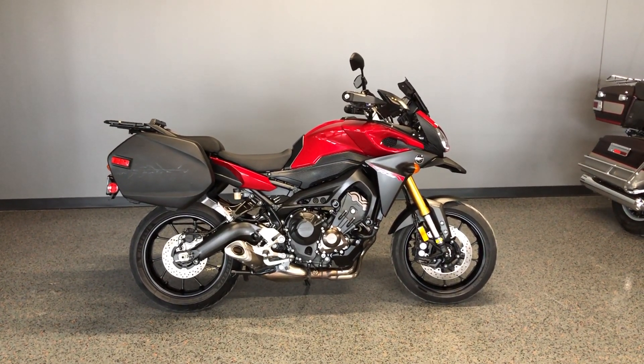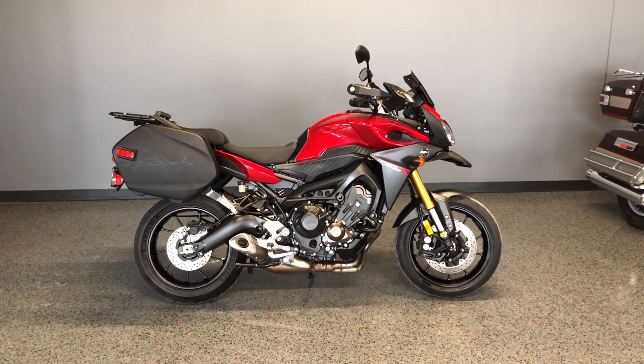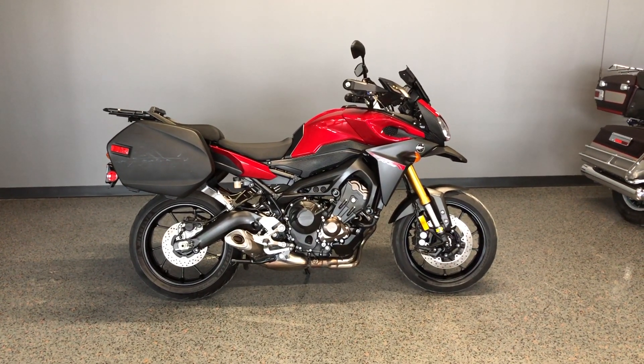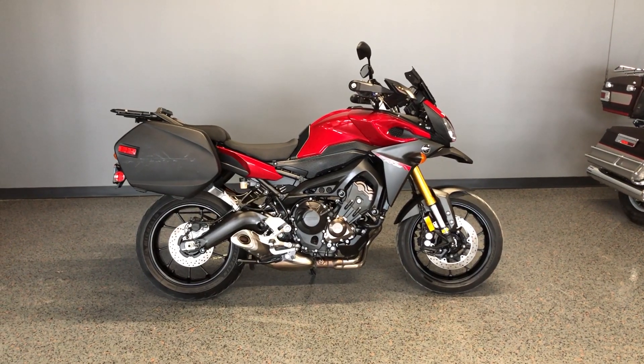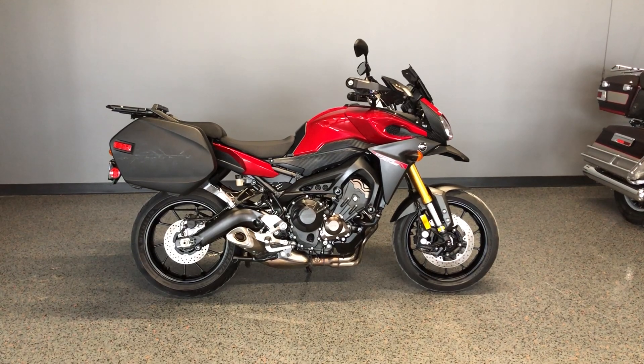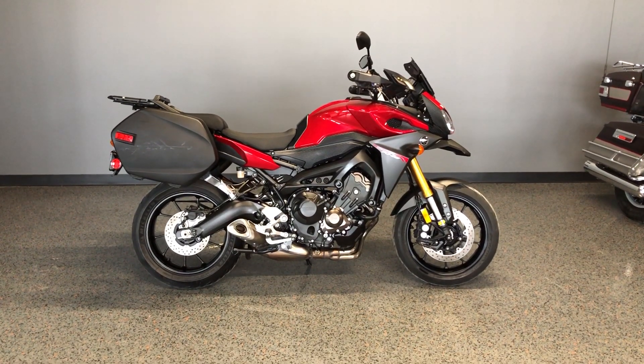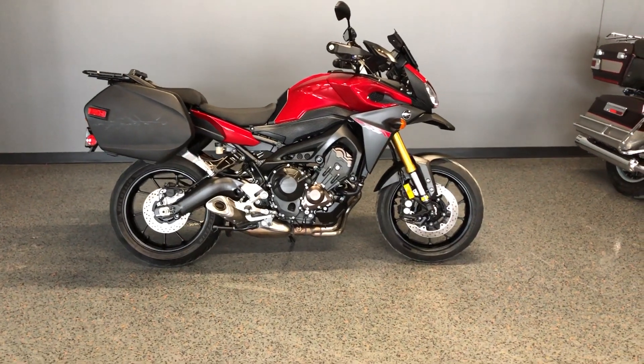Howdy folks, this is Rusty with American Motorcycle Trading Company here in Bedford, Texas. We've got a 2015 Yamaha FJ09 and this is going to be one of our certified pre-owned motorcycles. It's been through our 32-point pre-delivery inspection. We test rode it, made sure everything was working correctly, and gave it a professional detail.